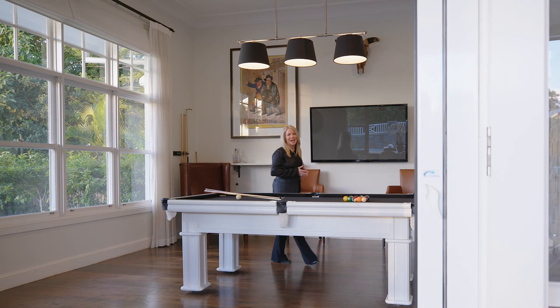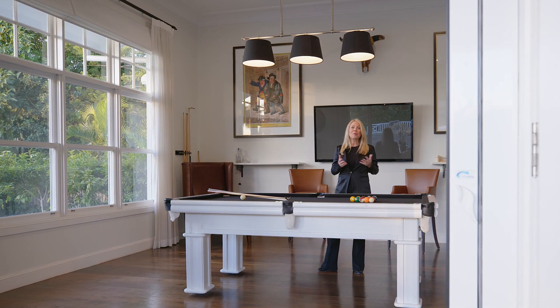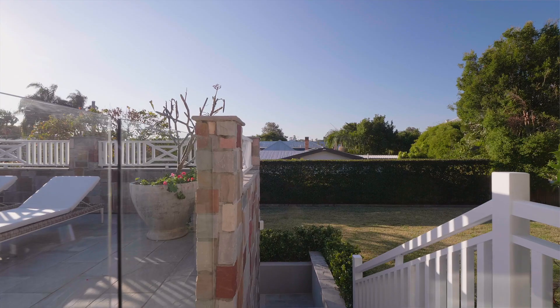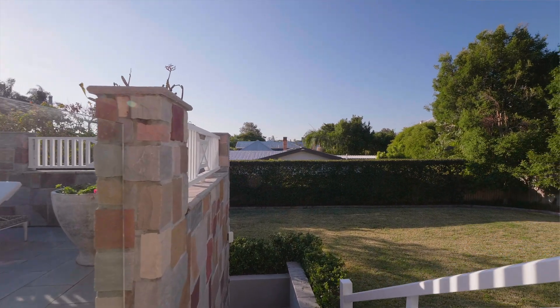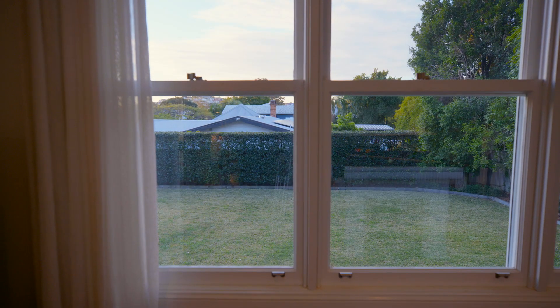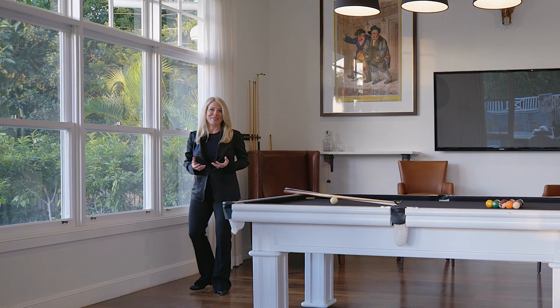There are so many entertaining rooms in this house, so many breakout spaces. This is another room that's ideally located off the outdoor entertainment area, and it spills out to a huge long grassy patch. It's perfect for young or older children, or even the parents.